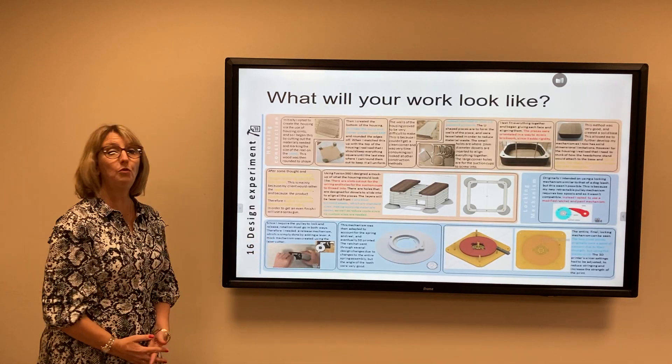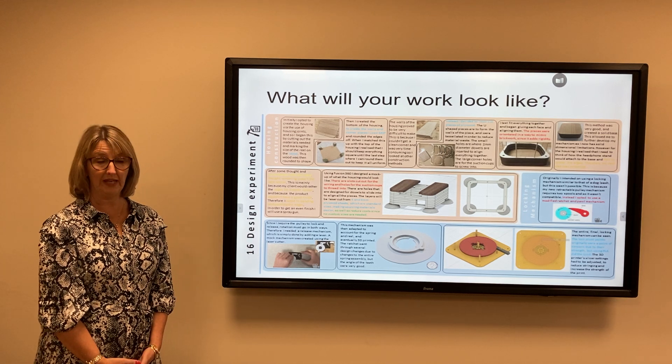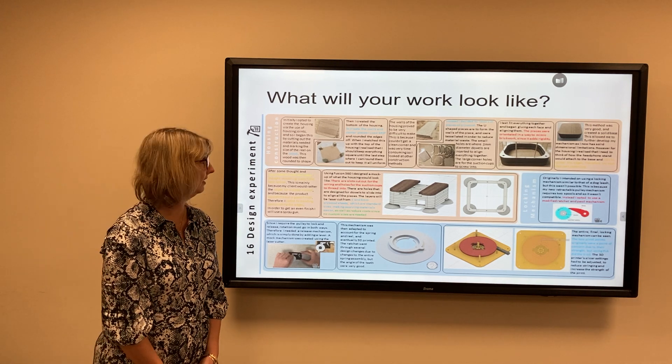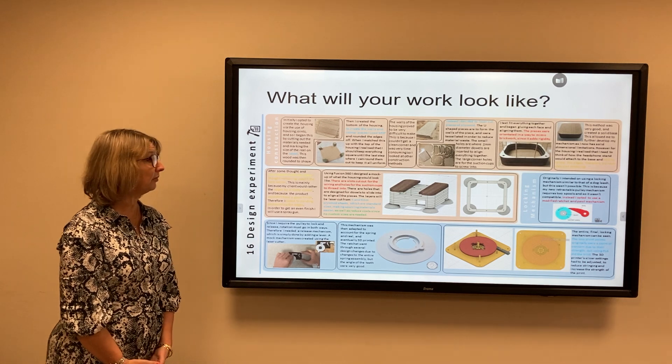The type of work that you can carry out is completely within your remit. You are allowed to design and make whatever product you would like to make. This is some of the work completed by students in previous years.